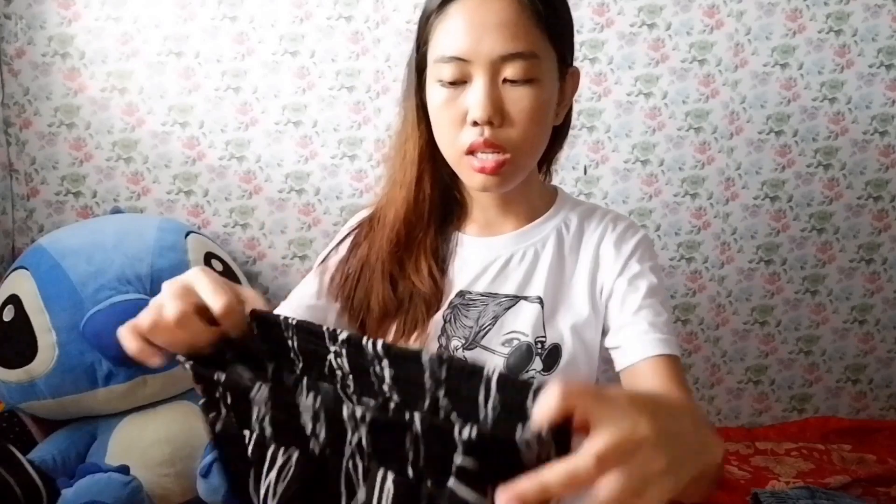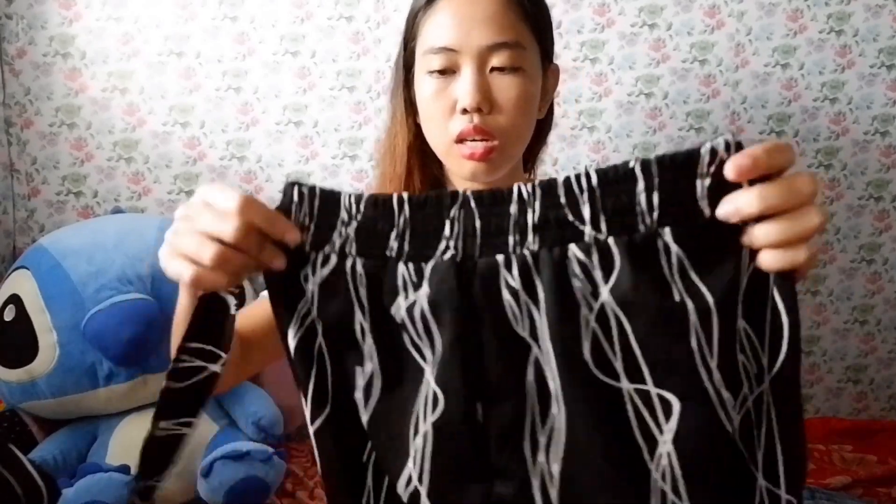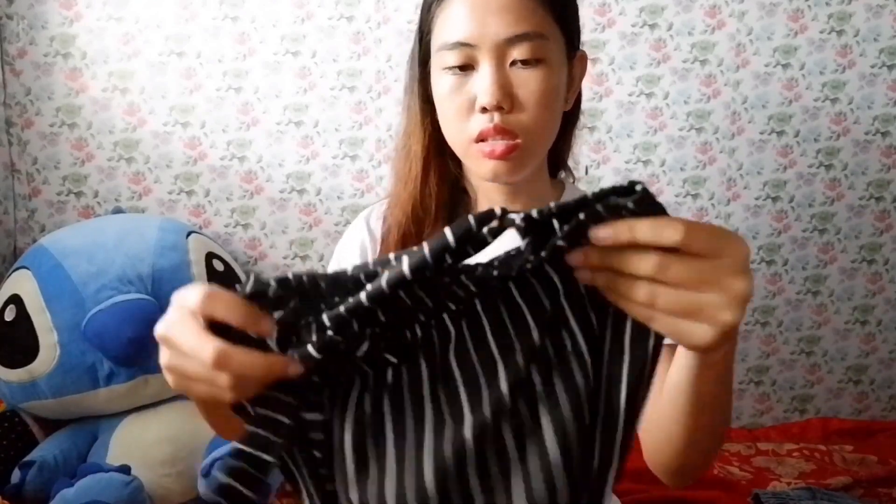Another square pants is this one — hanggang paa talaga siya, mahaba siya, ganong style. Black and white din, pero iba yung design — hindi siya striped. Meron din siyang strap na ganito. Iribon type. Bali itong square pants na to, meron siyang two pockets — may pockets siya.